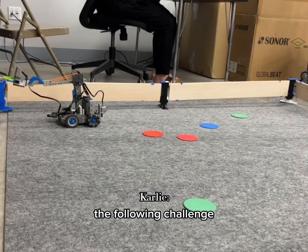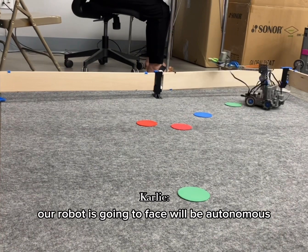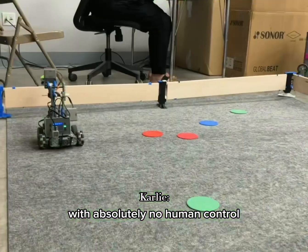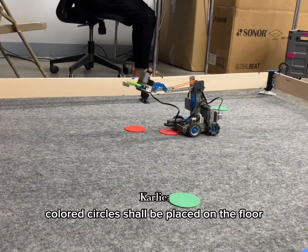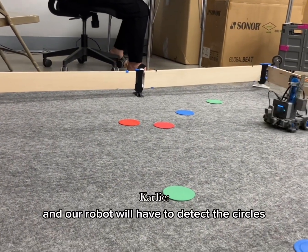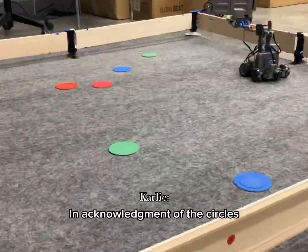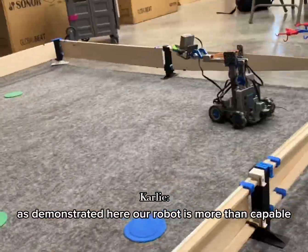The following challenge our robot is going to face will be autonomous, which means our robot will move by itself with absolutely no human control. Colored circles shall be placed on the floor, and the robot will have to detect the circles by either stopping or beeping in acknowledgement of the circles, as demonstrated here.